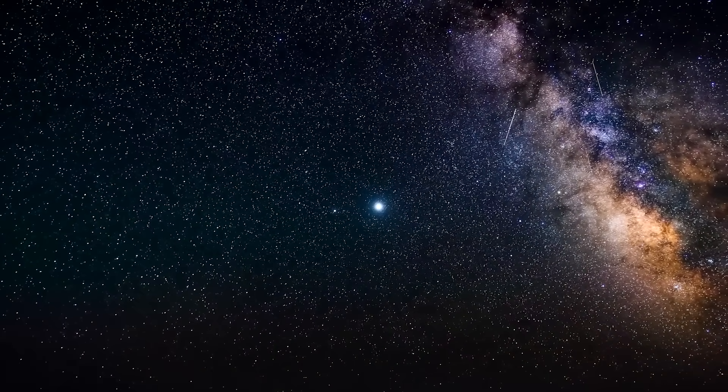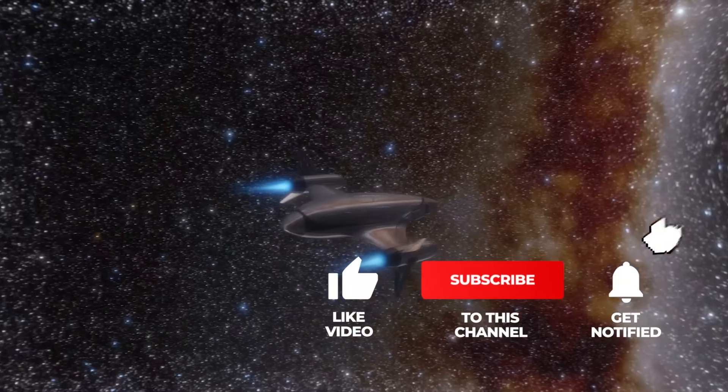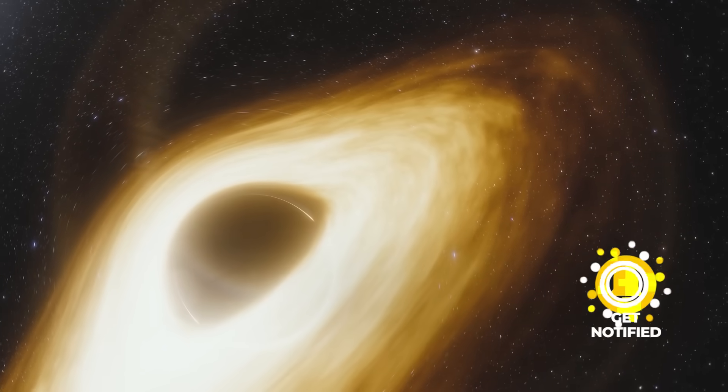Excited about the amazing discoveries and phenomena of space? Then subscribe to our channel to accompany us on our galactic journey through the universe. Show us with a thumbs up that our contributions keep you wanting more!